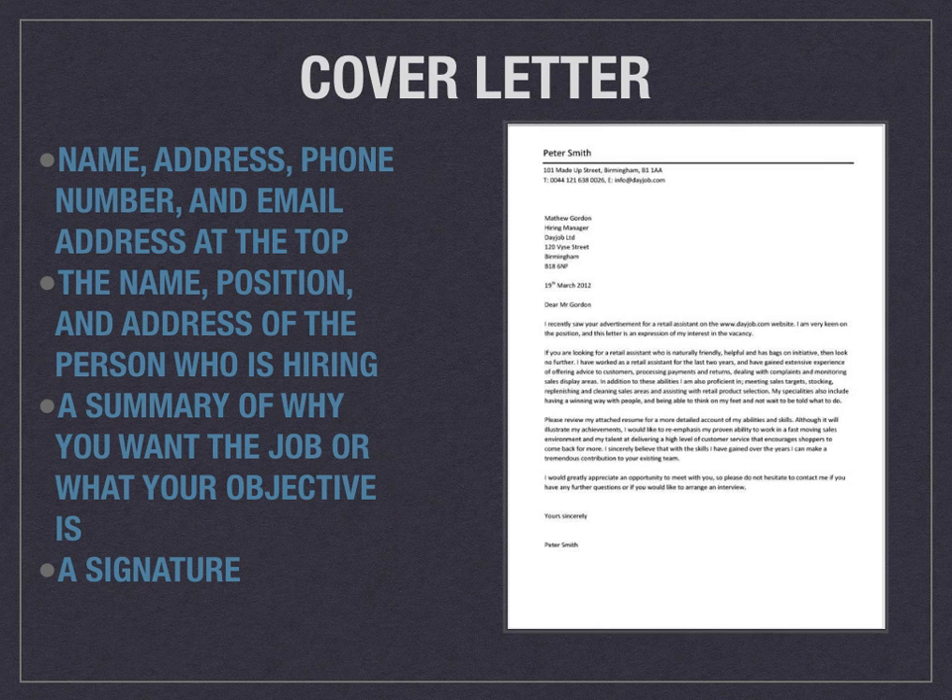You also want to include a cover letter. A cover letter is basically a letter introducing yourself, explaining why you want the job, and what you can bring to the position. Again, start with your name in bold as the biggest font, then your phone number, your email, and your address all at the top. Then include the name, the position, and the address of the person who is hiring. Include a summary of why you want the job or what your objective is, a little introduction to yourself, and then a signature.